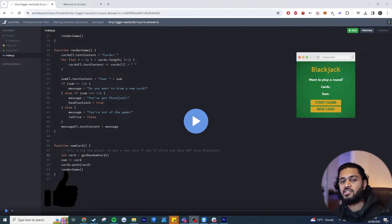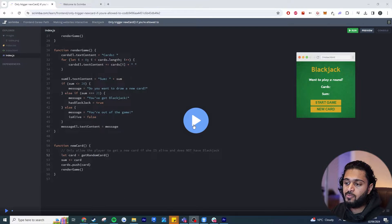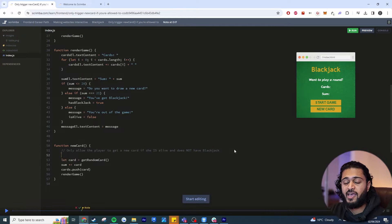The interactive screencast is hands down the best feature of the site — this is the reason why you're going to learn so much. As you can see here I've got a video tutorial. You might think this is a regular tutorial, but this is where you're wrong — you can just click anywhere on the video, press Enter, and you're now able to edit the code in real time.